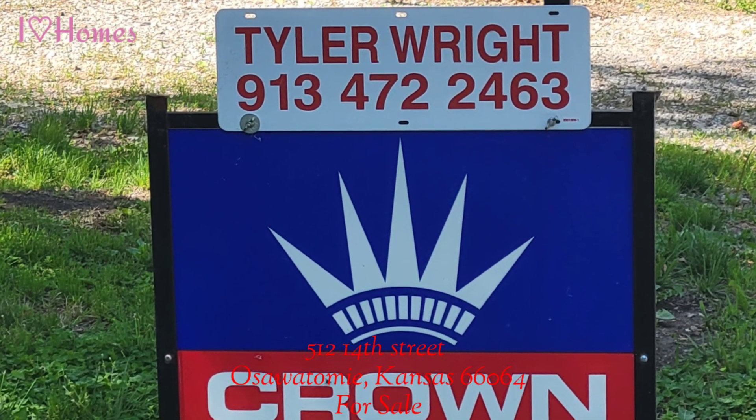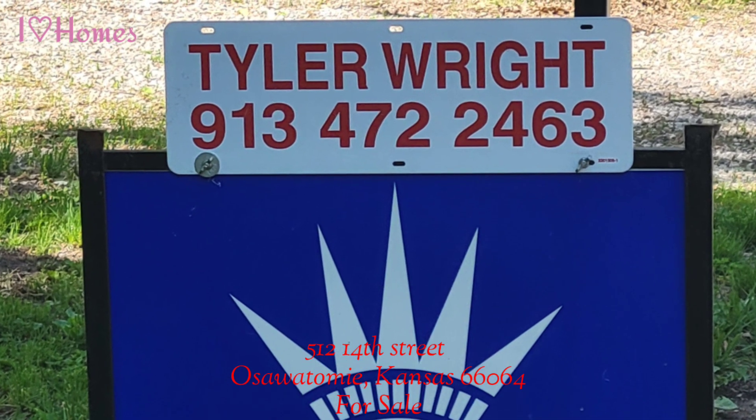So call your realtor today and schedule a showing. This one won't last long.